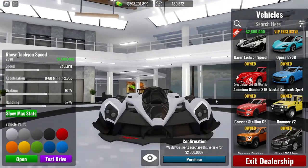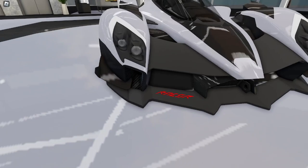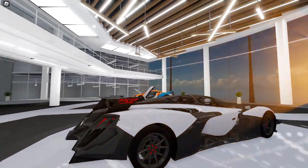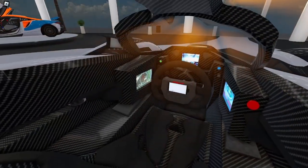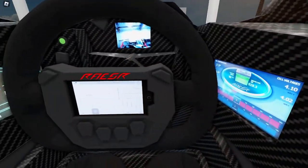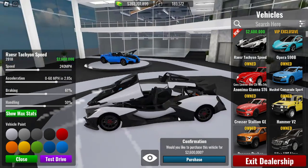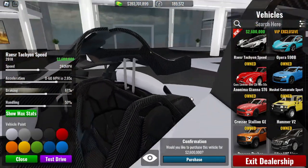Look at this thing — it has the Razor logo right here. This car looks insane — it even has a razor on the side. The interior has the Razor on the steering wheel, all the badging, and a carbon fiber interior.